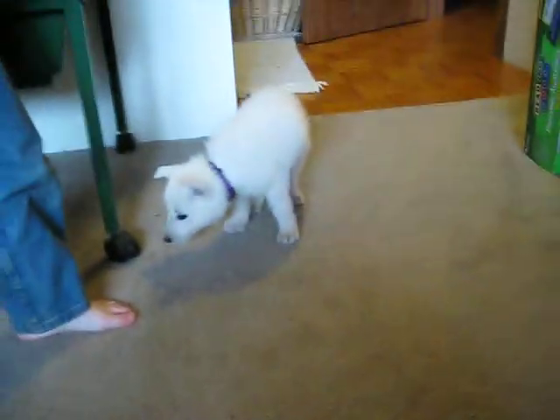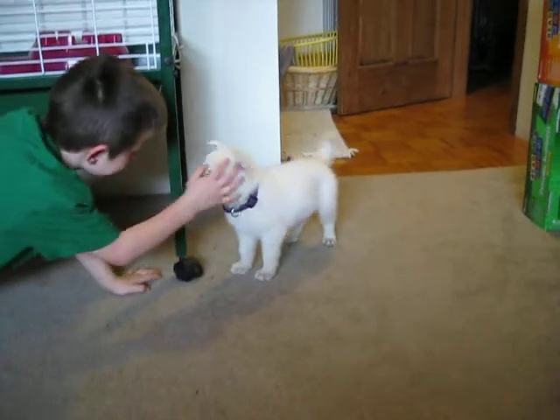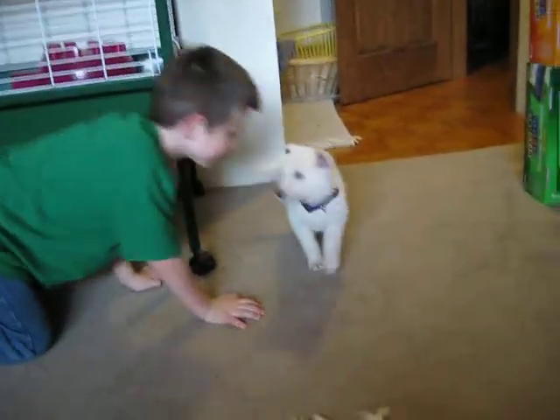This is Purple Girl. She's reserved. Of all the puppies, she has probably my favorite temperament. She's very much show quality. She has really good white coat, really good dark pigment, really good structure.